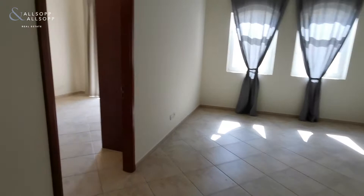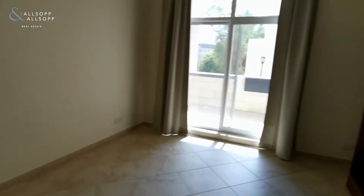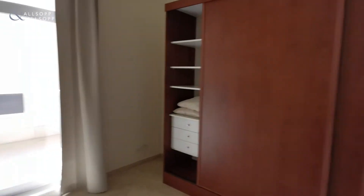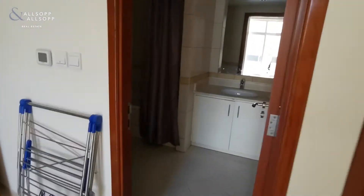Walking around into the bedroom — another good size room here with wardrobes, and also an ensuite as well.